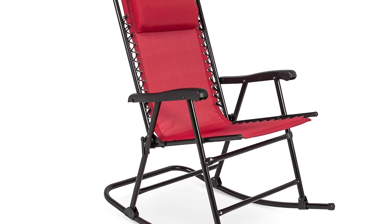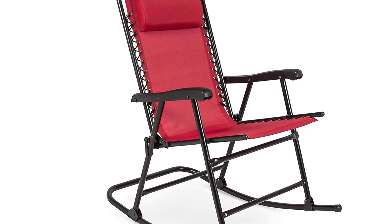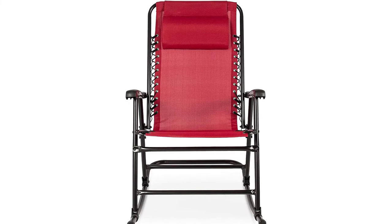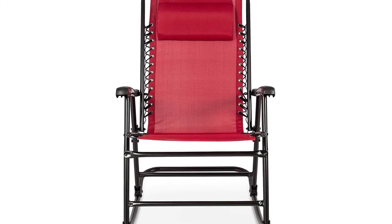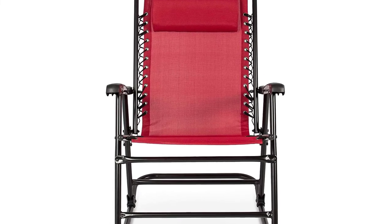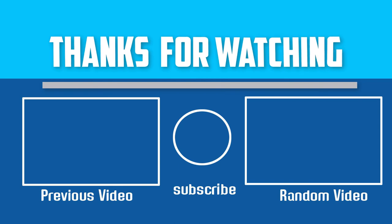Choose what blends in well with your porch. Its affordability and portability are what give it a competitive edge over other foldable chairs. You can improve your porch with this folding outdoor rocking chair and enjoy peaceful sunsets as you sip on your coffee.